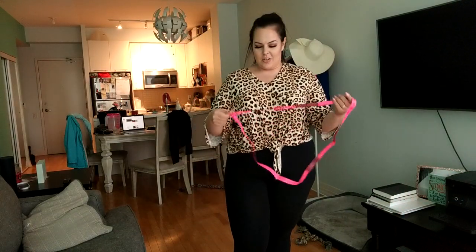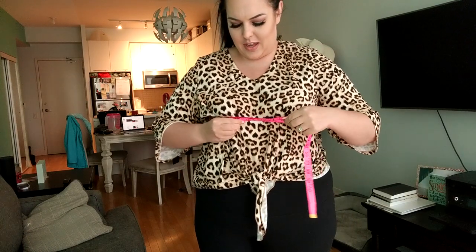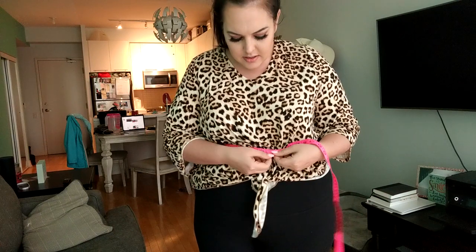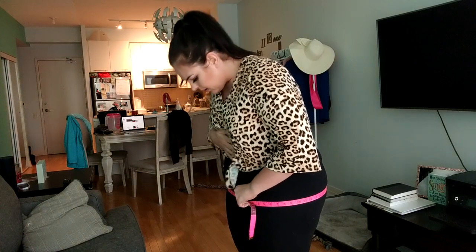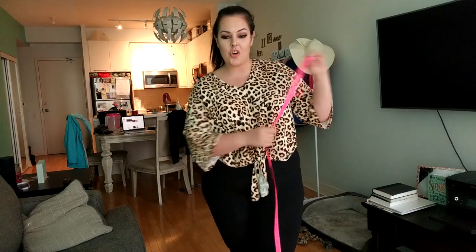Let's quickly do my measurements. This top was actually from a consignment event I went to, and these leggings are from Costco — I always get questions about my measurement outfit. My bust is 43, my waist is 39 and a half, and my booty is 53 and a half.